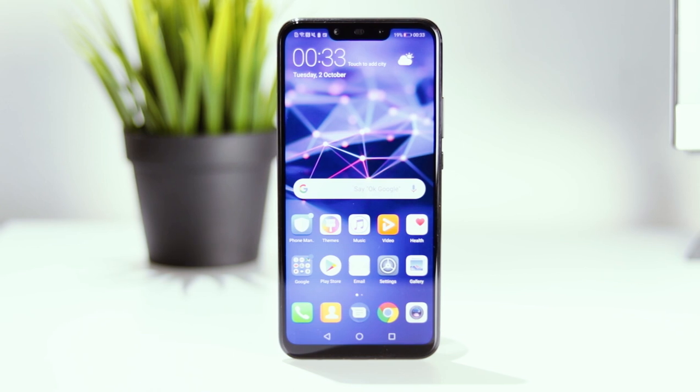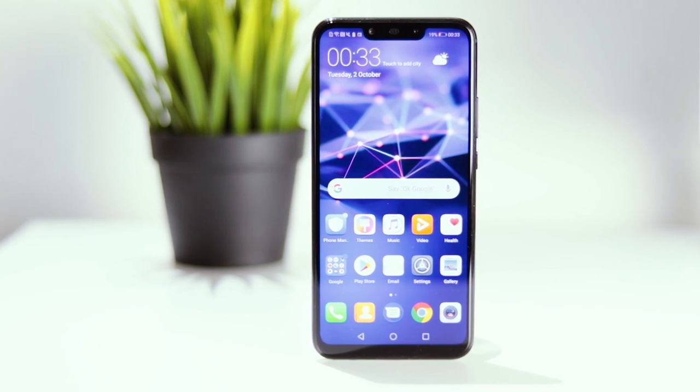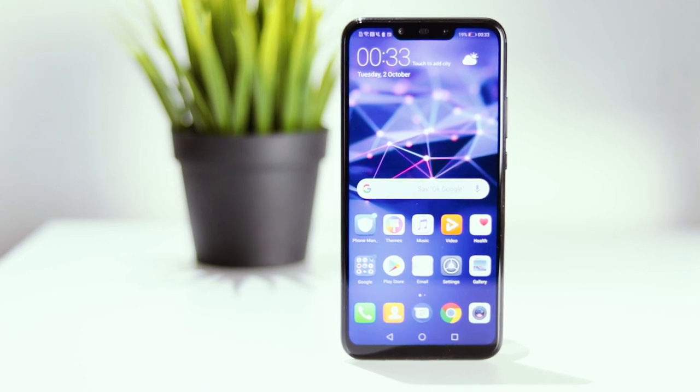The Huawei Mate 20 Lite has a much larger display at 6.3 inches Full HD Plus, compared to the 5.8 inch Full HD Plus panel on the Xiaomi Mi 8 SE, meaning the Xiaomi device is almost 10mm shorter.